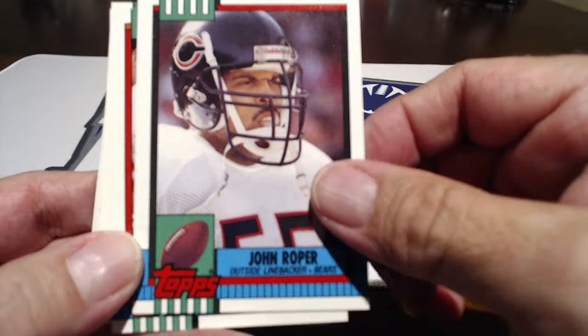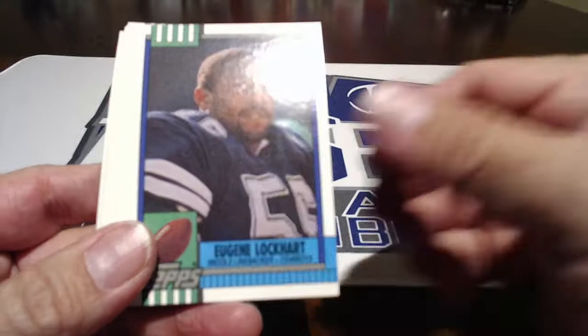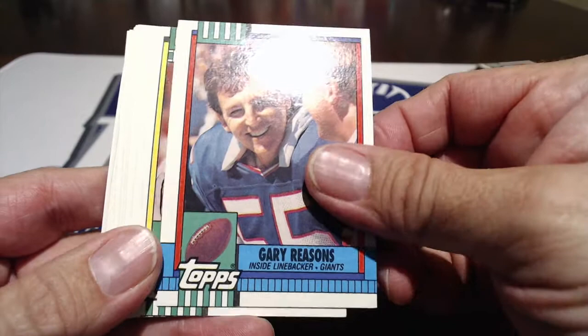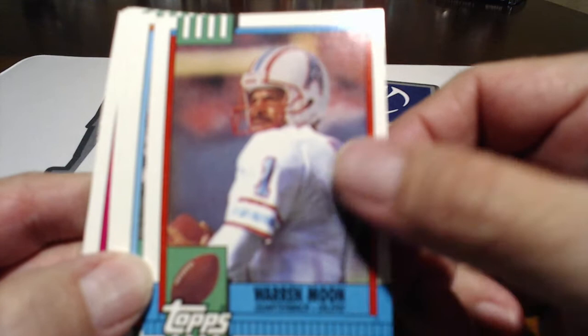Dennis Gentry — he was one of the fastest in the league. Anthony Toney, Eagles. Lockhart of the Cowboys. It's cool — it brings back a lot of childhood memories. Dwayne Bickett. Gary Reasons, he was a good linebacker. Robert Massey, cornerback. Sam Mills was a stud, played a lot of years there. Warren Moon — yeah, he was a stud. Hall of Famer — in the CFL Hall of Fame, in the NFL Hall of Fame, Professional Hall of Fame.